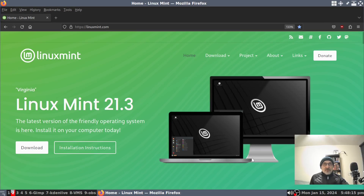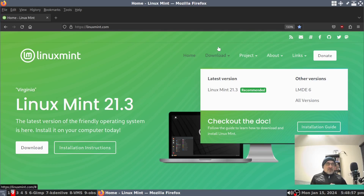Last week Linux Mint released Virginia 21.3. Linux Mint has four different ISOs. Linux Mint 21.3 is the brand new ISO based on Ubuntu, and it comes in three different flavors: an ISO with the Cinnamon desktop, the MATE desktop, and the XFCE desktop.